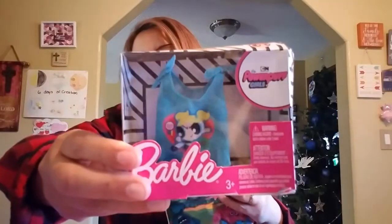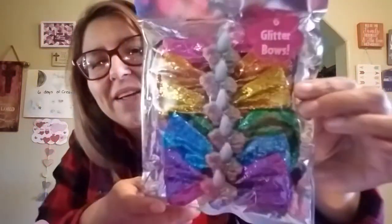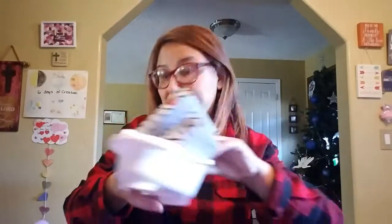She got this from us, and then she got Sniffy for her dolls — she was excited when she got this little puppy. And then she got some Trolls bows — look at that, so pretty! She loves glitter stuff, my little girl really loves glitter.